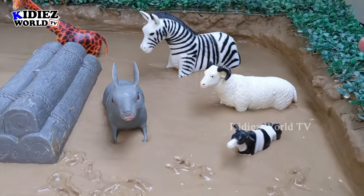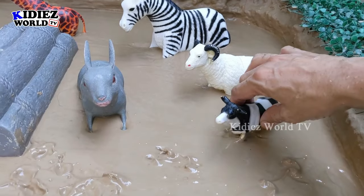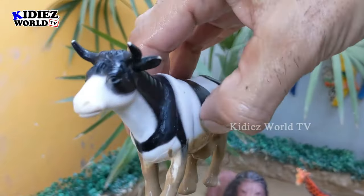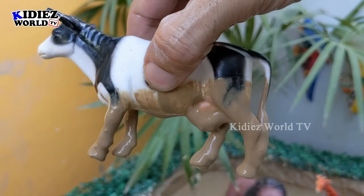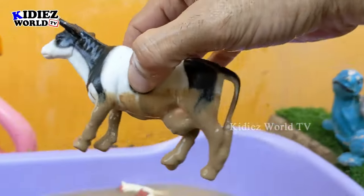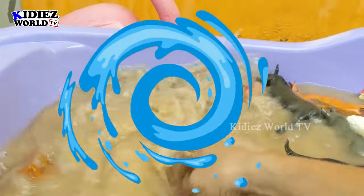Let's discover some more farm animals. We have a lovely cow — no doubt a very beautiful, big, and very useful farm animal. Cows give us milk. This cow has big horns and is very muddy, so let's wash her!